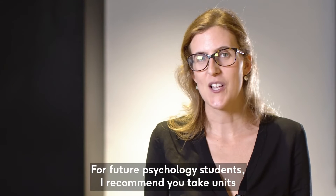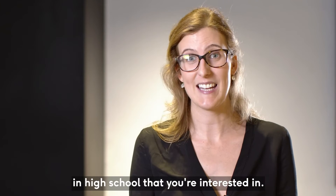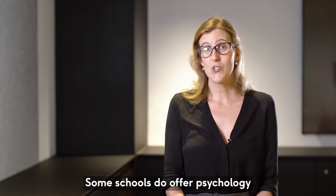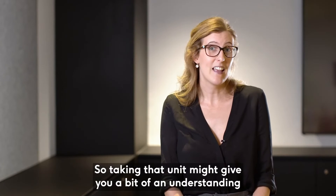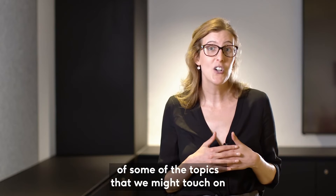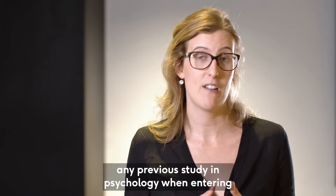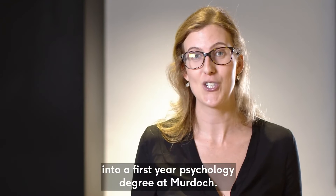For future psychology students, I recommend you take units in high school that you're interested in. There are no prerequisites at Murdoch for entering into a psychology degree. Some schools do offer psychology in the final years of high school, so taking that unit might give you a bit of an understanding of some of the topics we might touch on at university, but there's no expectation that you have done any previous study in psychology when entering into a first year psychology degree at Murdoch.